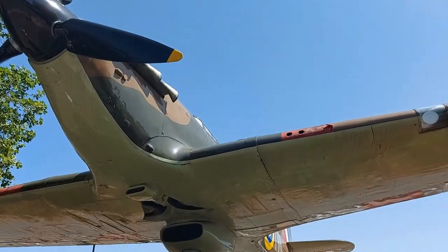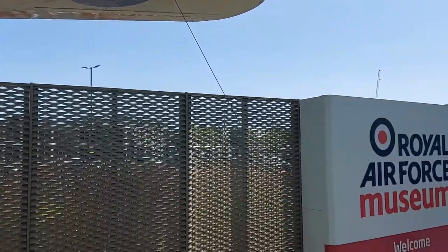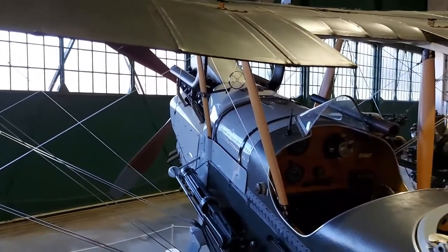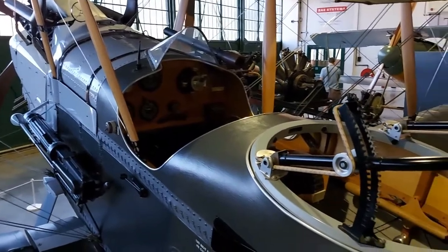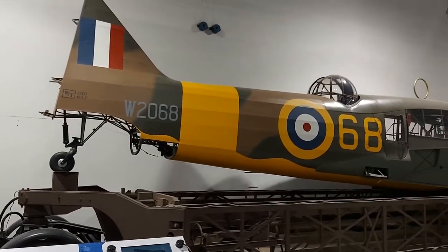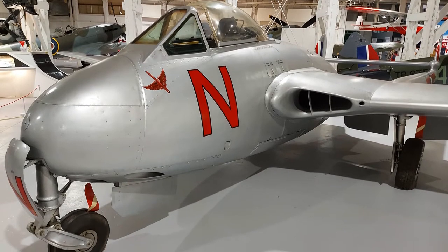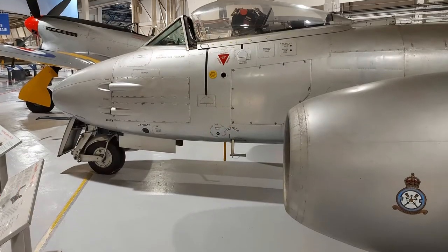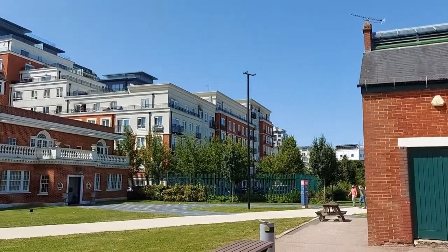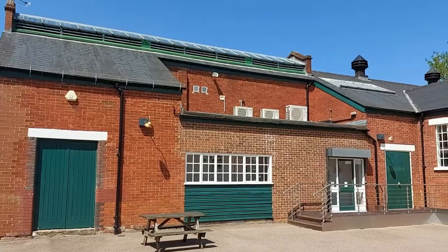The airfield at Hendon was established just before the start of WWI, and was the location of many firsts in UK aviation. During the First World War, the airfield was used to train pilots and also to provide aerial defence of the City of London. By the Second World War, Hendon was used more for transport purposes rather than a frontline airbase, and by the 1950s the runway was deemed to be no longer suitable for the new jet aircraft then entering service. With some original pre-WWII buildings on the airfield, Hendon was set up as an air museum, and now contains over 100 aircraft.